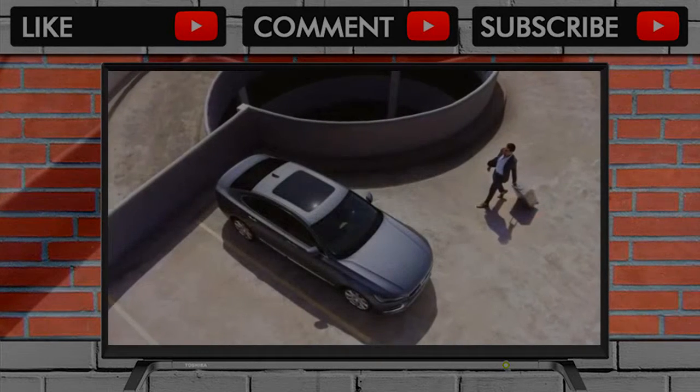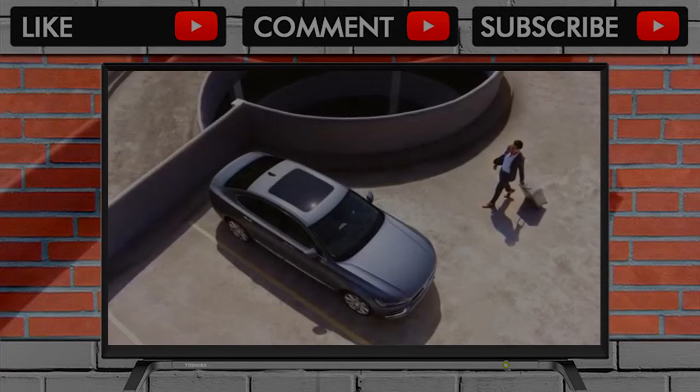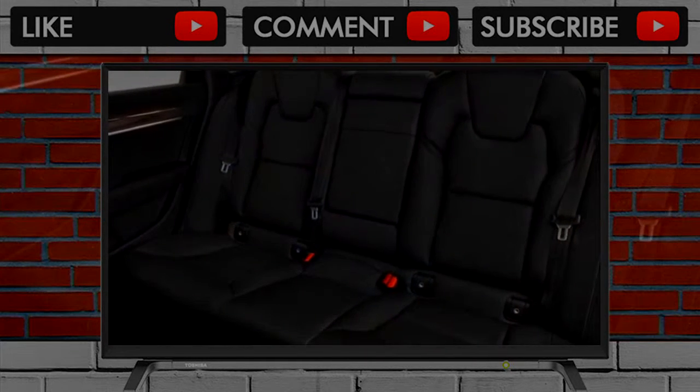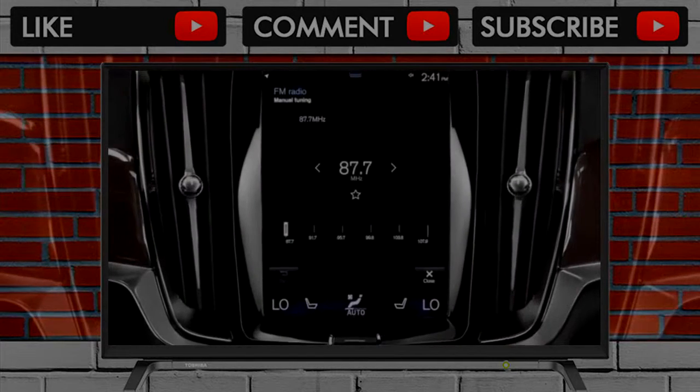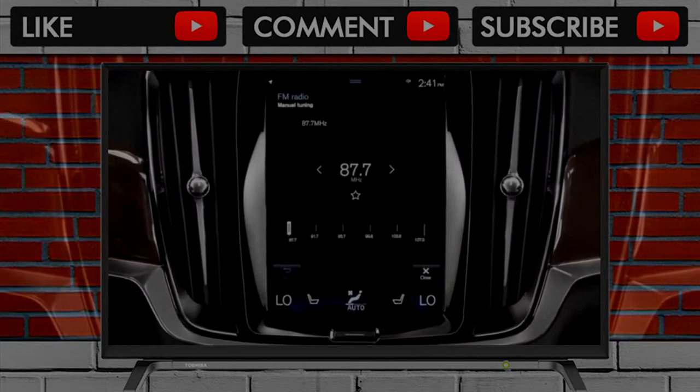A sedate, relaxed feel sets the 2018 Volvo S90 apart from more aggressive rivals. The 2018 Volvo S90 scores a 7 out of 10 for its performance, thanks to its nimble feel and its cost-eating ride quality. We like its engines too.